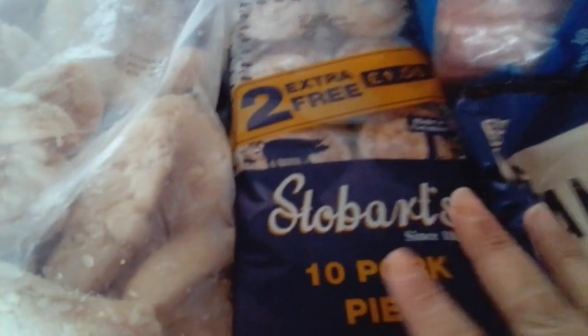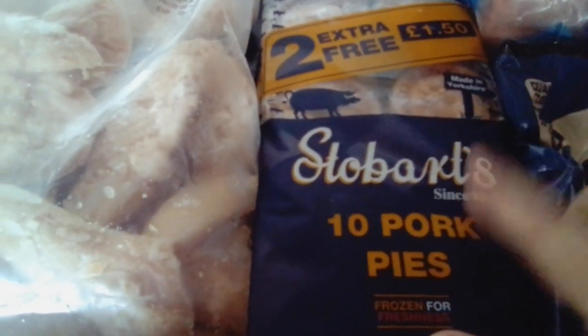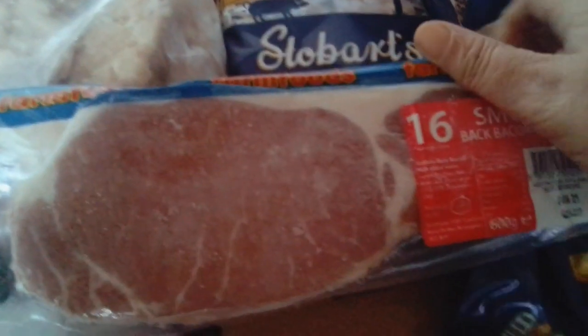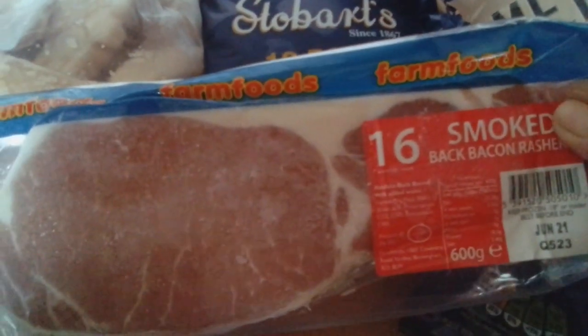They've also got pork pies - I think Iceland do these as well - but you buy them in the freezer. There's one for 99p. There's frozen bacon: 16 smoked rashers, four packets for £6. And something we haven't had for years - the square sausage. I'm going to say 99p. I might be a penny out - I didn't concentrate that much on it. I was more interested in whether it was £1.99 or £2.99 rather than the penny bit, but I'm sure it was around 99p.